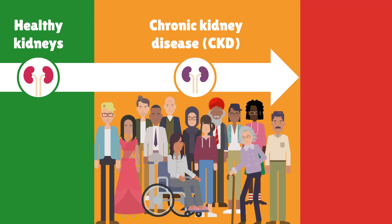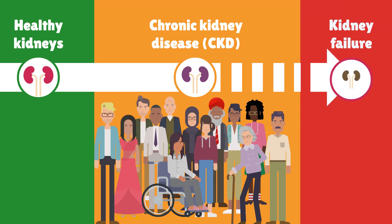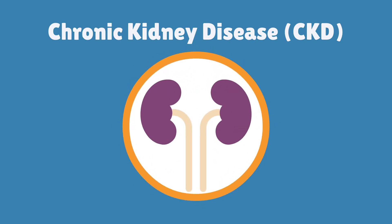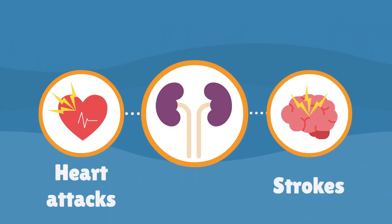Chronic kidney disease can be mild and people usually feel well, but it can get worse over time and the kidneys can stop working altogether. This is a serious condition called kidney failure, but kidney failure only happens to a small number of people. If someone has chronic kidney disease, even if it's mild, they are more likely to have other serious problems like heart attacks and strokes.